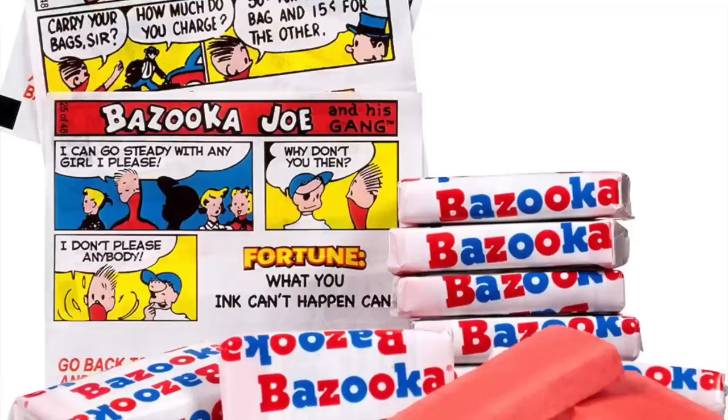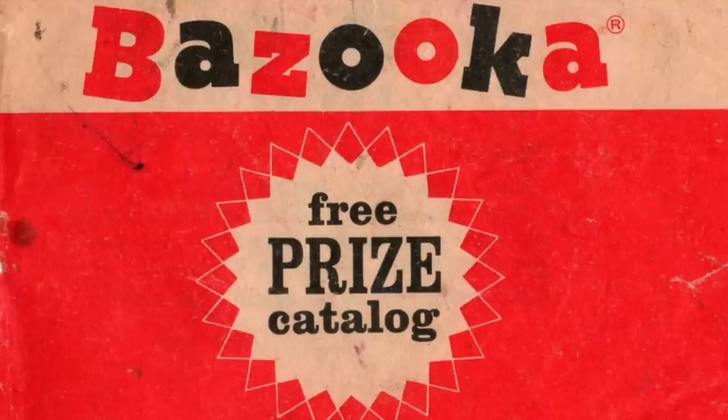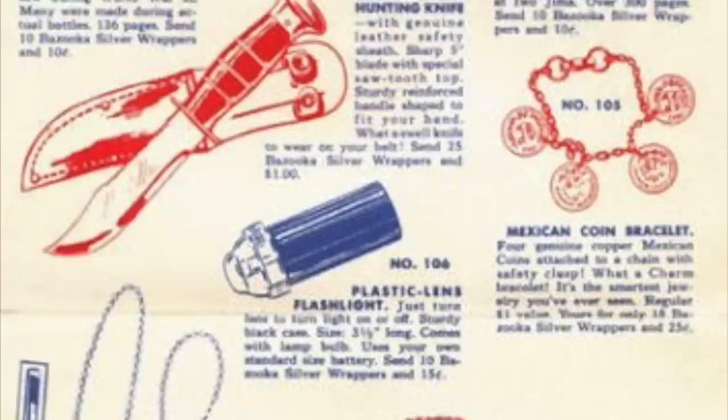With its simple three- to four-panel comics that consisted of soft, child-friendly jokes, it was an instant hit. Kids often saved the comics to paste on paper and create their own comic books. They were even encouraged to collect and redeem the comics for various prizes such as pins, key chains, flashlights, or spy cameras.